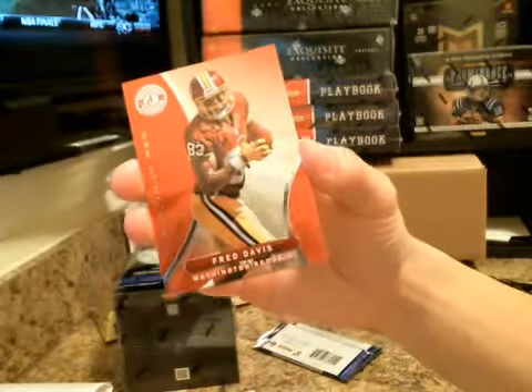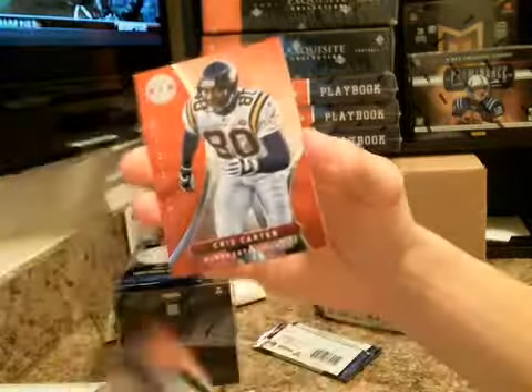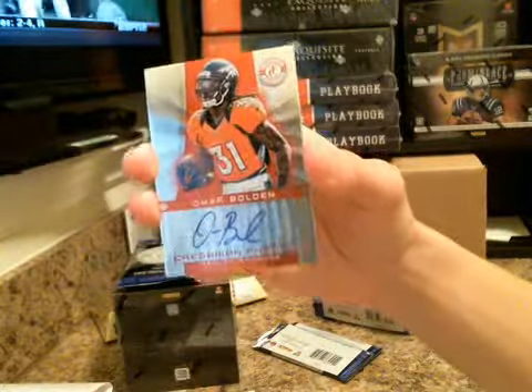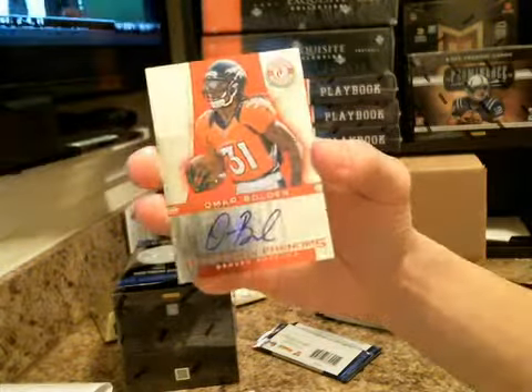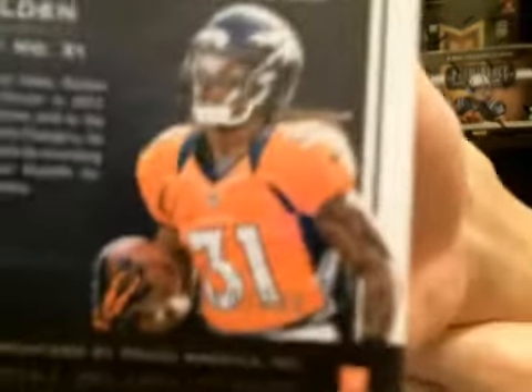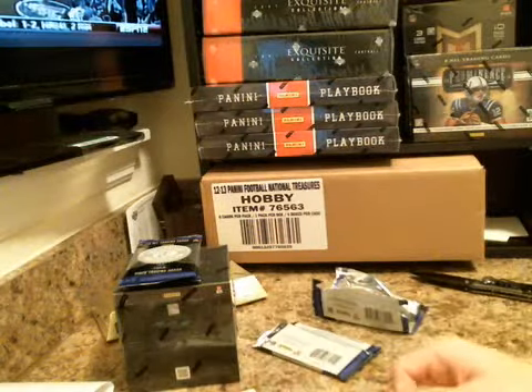Ray Rice, Fred Davis, Brandon Marshall, Chris Carter. The auto is going to be Omar Bolden for the Broncos, 150 of 290. Broncos on the board.